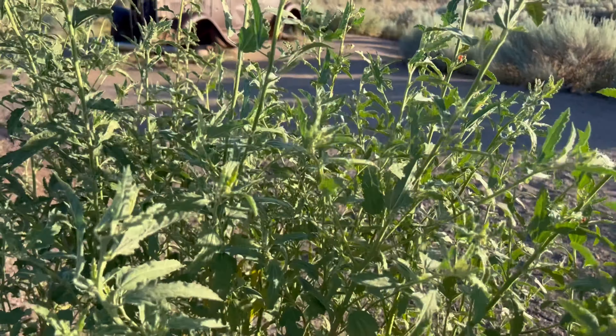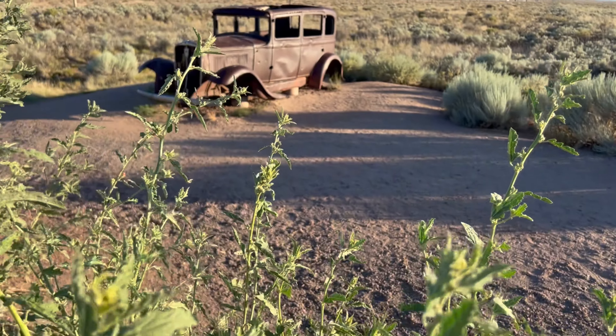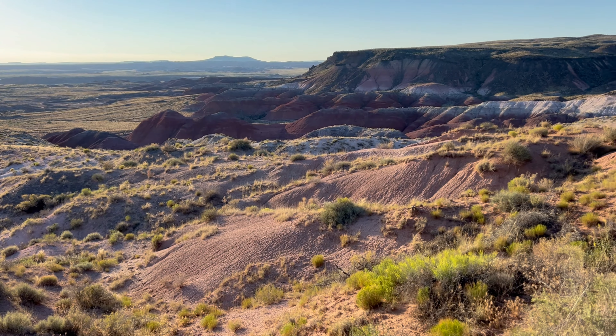It's a wonderful place to pause and reflect on how this historic highway brought people westward in search of new opportunities. After crossing over I-40, you'll come to the painted desert section of the park, known for its colorful and expansive views.